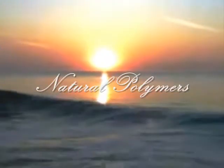Deep inside the serenity of nature, there are several tiny formations of elements that make up the most important polymers. These polymers are the original, and they are called natural polymers.